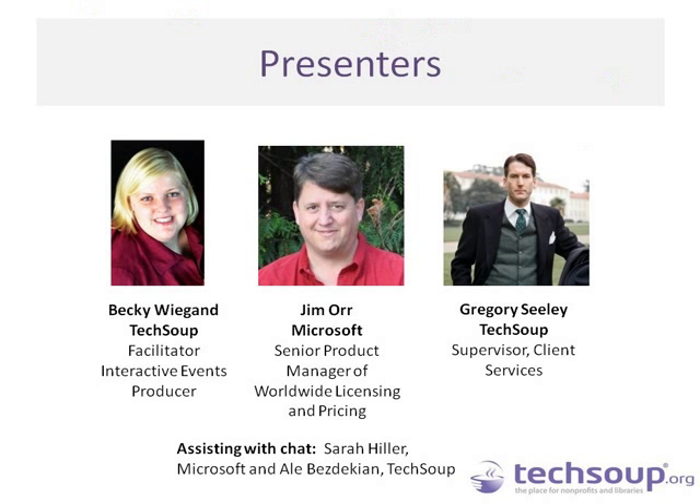We will raise those questions during Q&A and also throughout the webinar depending on what comes in. In addition to myself and Sarah and Allie, we have our presenters for the day: Jim Orr, who is a Senior Product Manager of Worldwide Licensing and Pricing at Microsoft, and Gregory Seeley, who is a supervisor here at TechSoup in our Client Services Department.